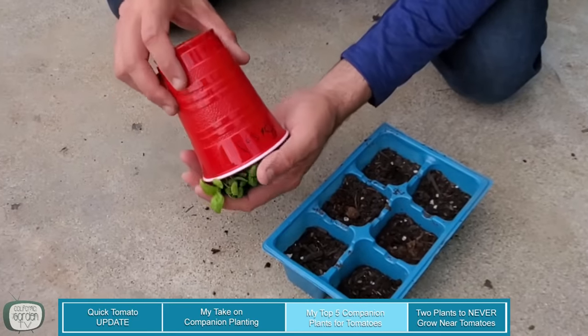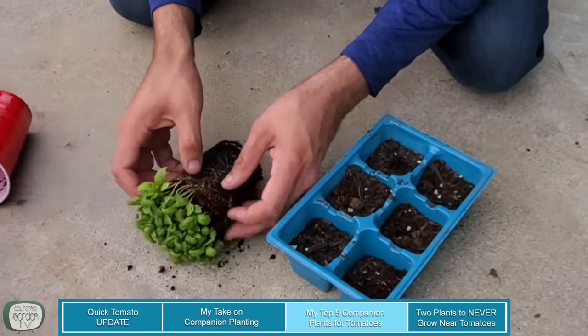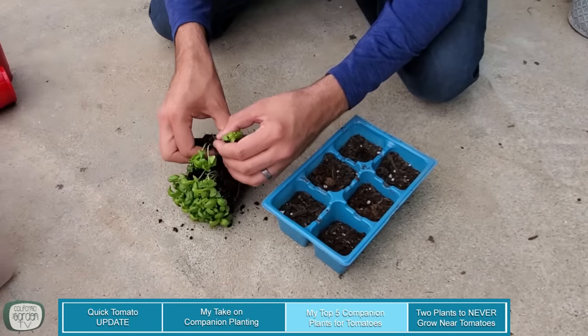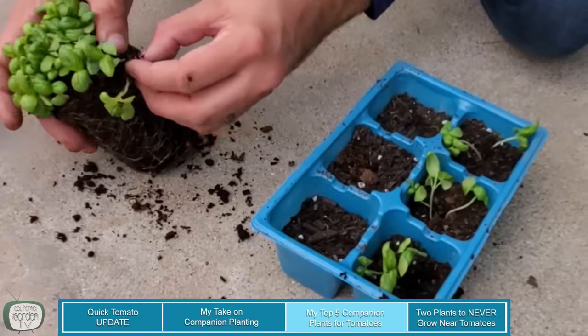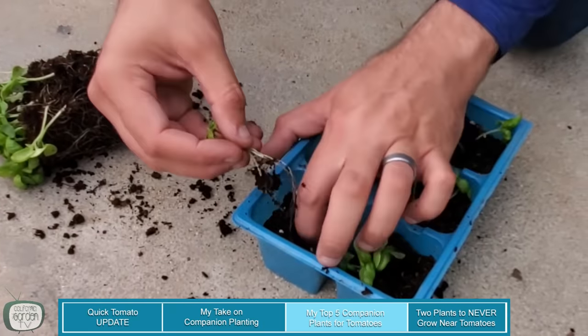The problem with basil flowering is that as soon as it flowers, the leaves become bitter. So I grow two types of basil. I grow green basil, which I keep pinched throughout the summer to keep it from blooming so it never gets bitter until the very end when I let it go in the fall. And then I grow purple basil, which I let go to flower. I start a ton of basil in solo cups and after hardening it off, I plant three per cell. When the weather warms up, I'm going to plant these all over the garden, especially around my tomatoes.